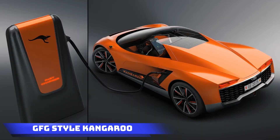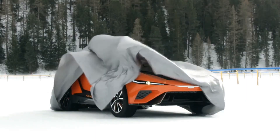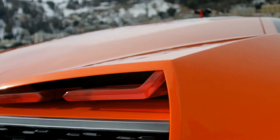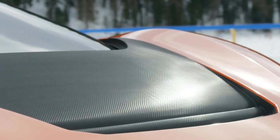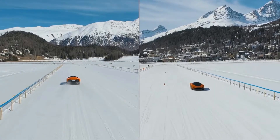Next up is the GFG Style Kangaroo, an Italian creation aimed at blending a high-performance sports car with significant ground clearance, all running on electric power. Equipped with active suspension, it is aptly named for its ability to jump between terrains like a kangaroo.